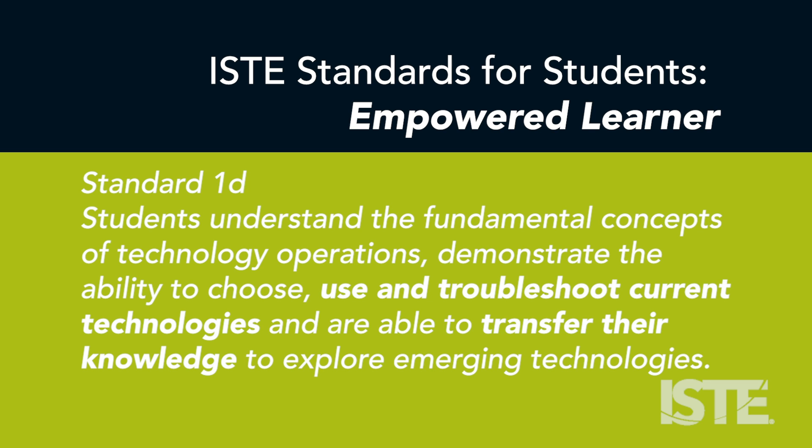Students understand the fundamental concepts of technology operations, demonstrate the ability to choose, use, and troubleshoot current technologies, and are able to transfer their knowledge to explore emerging technologies.